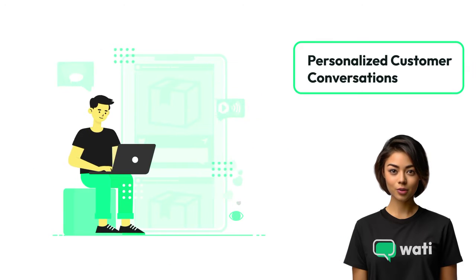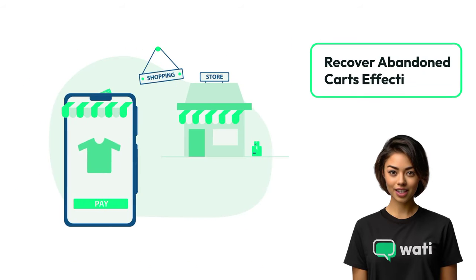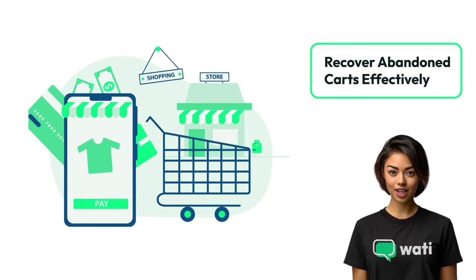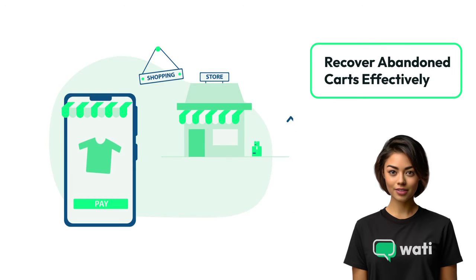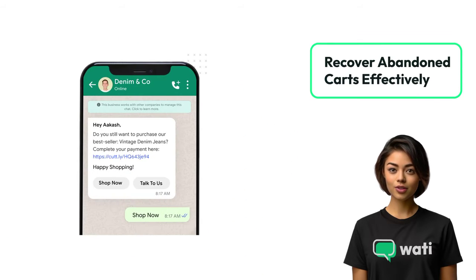Elevate customer experience with Wati. Engage your Shopify store visitors with personalized and instant WhatsApp conversations, turning browsers into buyers. Reduce cart abandonment — Wati automatically sends personalized WhatsApp messages to customers, encouraging them to complete their purchases.